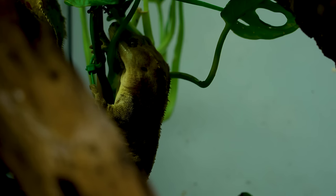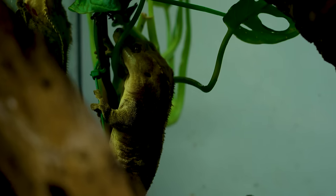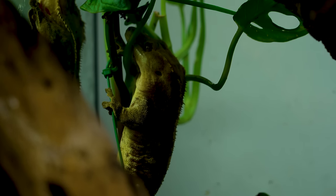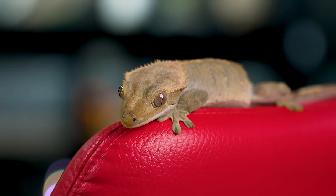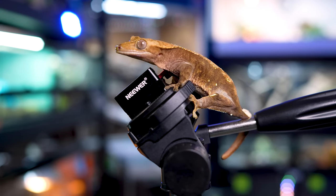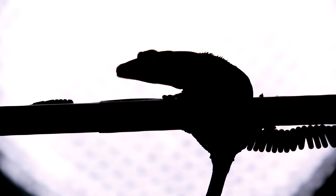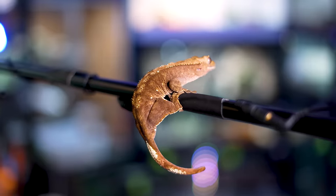Right beside that, we've got crested geckos in an 18x18x24-inch tall enclosure — two females and one male, a breeding group. They breed great and stay together all year round; I've had two of them together since 2016 with no fighting, no issues, no bruising. They eat repashy from separate bowls and get sprayed down by a misting system. Happy and healthy geckos.